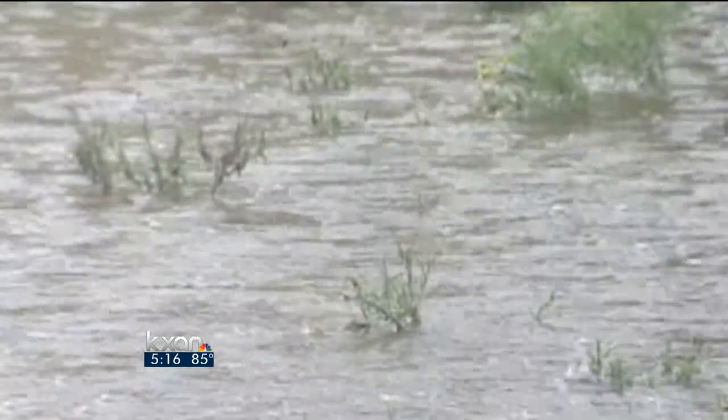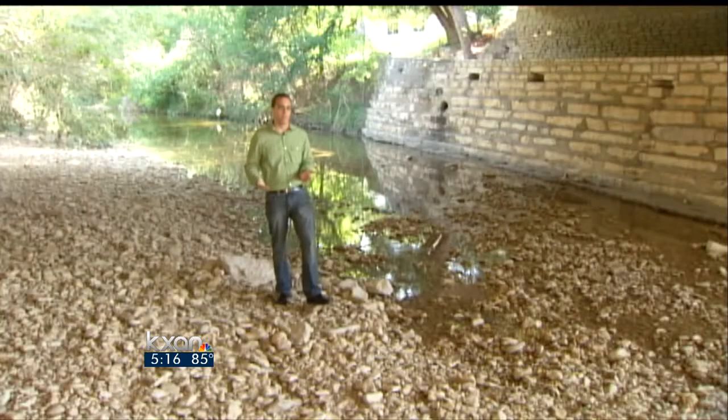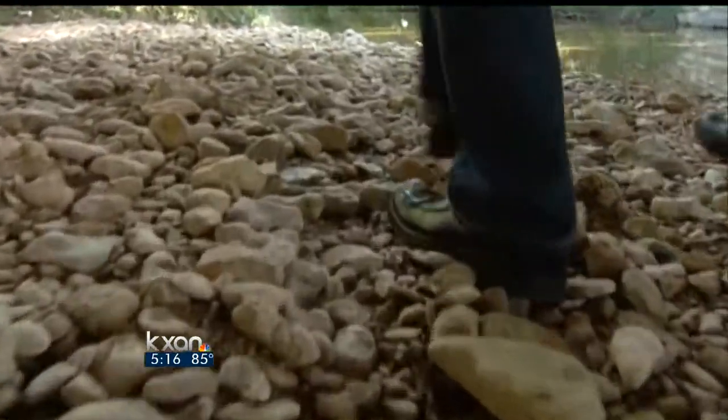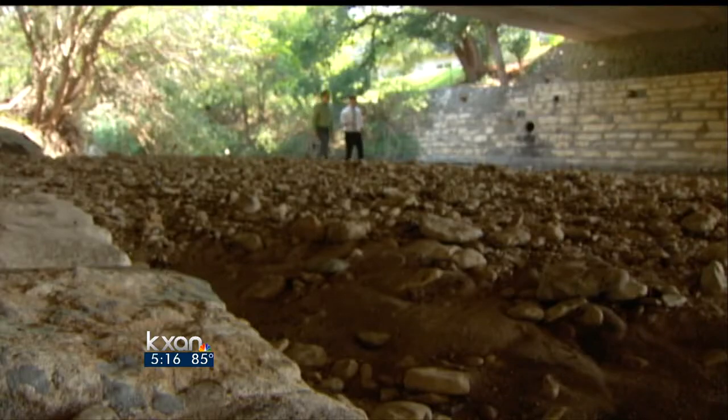But just how many of those wet days would we need to end the drought? It would take 141 days to fill up the lake, so you're talking about four and a half months of that same amount of rainfall, that same amount of runoff. For those of you counting, that means we would need constant soaking rain from today through the end of January. David Yeomans, KXAN News.